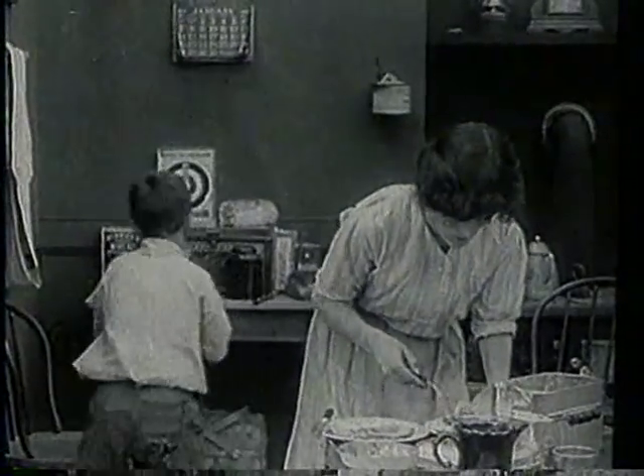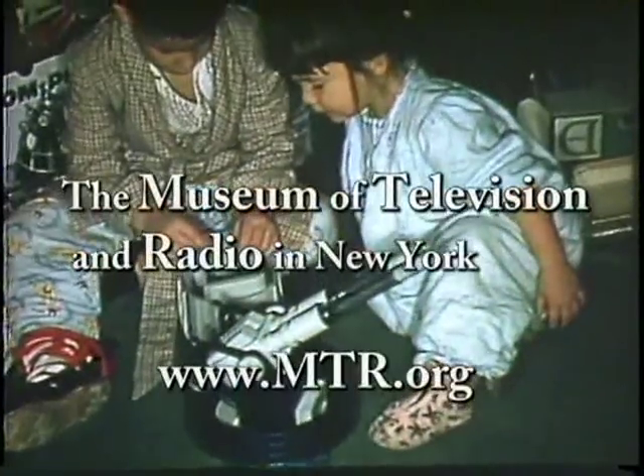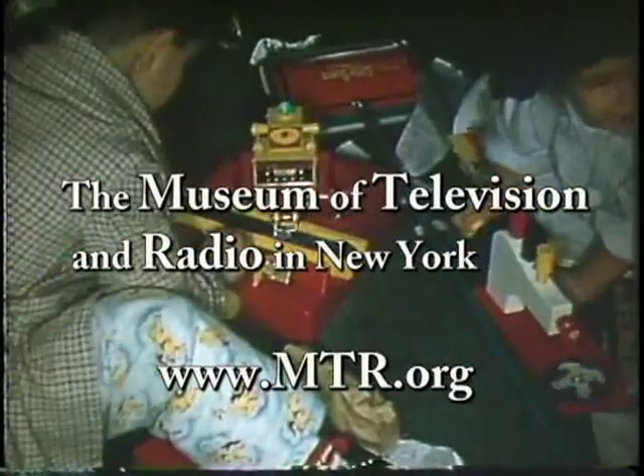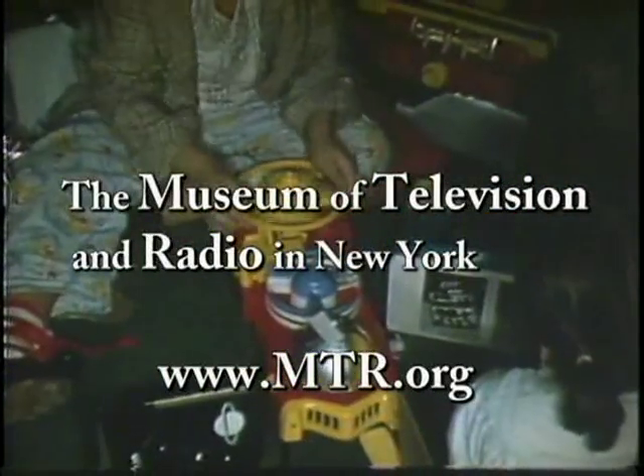No matter how old you are, one time or another you had one, and they're still fun to play with. Today these toys are considered rare works of art, and have collectors scrambling to flea markets, antique stores, and auction houses in search of these classic toys.